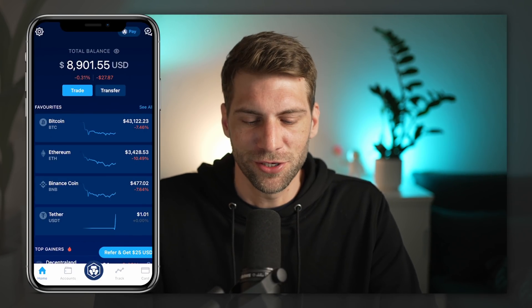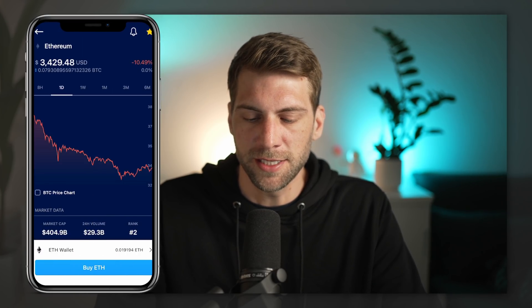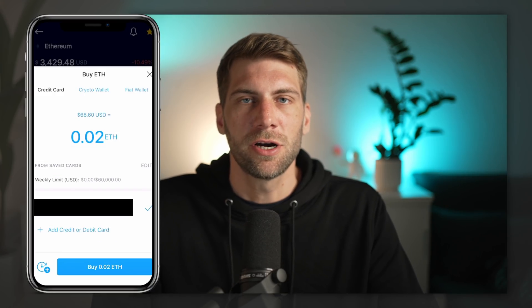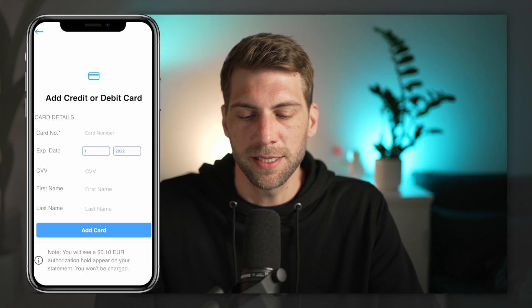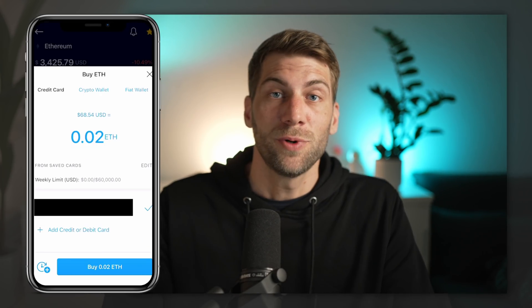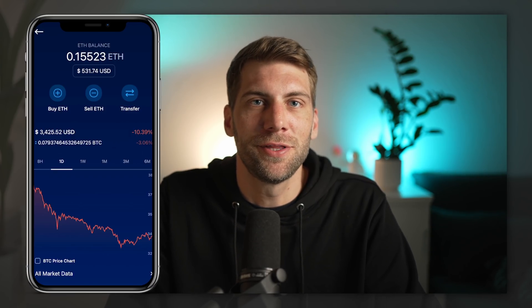Next, we're going to buy some cryptocurrencies on the Crypto.com app — in this case, Ethereum. Click on Ethereum and tap Buy ETH at the bottom. You can add a credit card, debit card, or send funds via bank transfer. Add your card, choose the amount — we're buying 0.1 Ethereum — click Buy ETH, acknowledge the 2.99% fee, click Continue, confirm the transaction, and after a few seconds you'll see 0.15 Ethereum in your wallet on the Crypto.com exchange. My crypto is now sitting on a centralized exchange, which is not optimal, so we're going to change that.